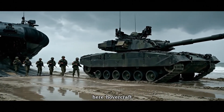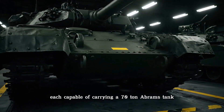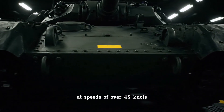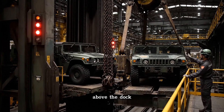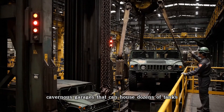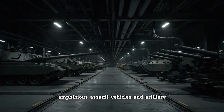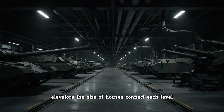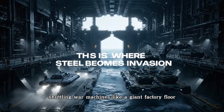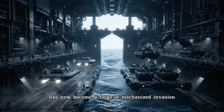Hovercraft known as LCACs roar out of the belly of the ship, each capable of carrying a 70-ton Abrams tank at speeds of over 40 knots. Above the dock, entire decks stretch for hundreds of meters — cavernous garages that can house dozens of tanks, amphibious assault vehicles, and artillery. Elevators the size of houses connect each level, shuttling war machines like a giant factory floor. What once was raw steel has now become a forge of mechanized invasion.